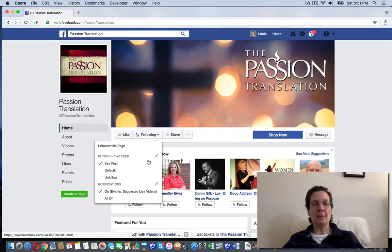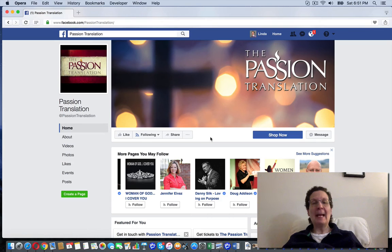I could put this to see in my newsfeed first if I wanted to, default or unfollow, but that is how you follow a fan page.